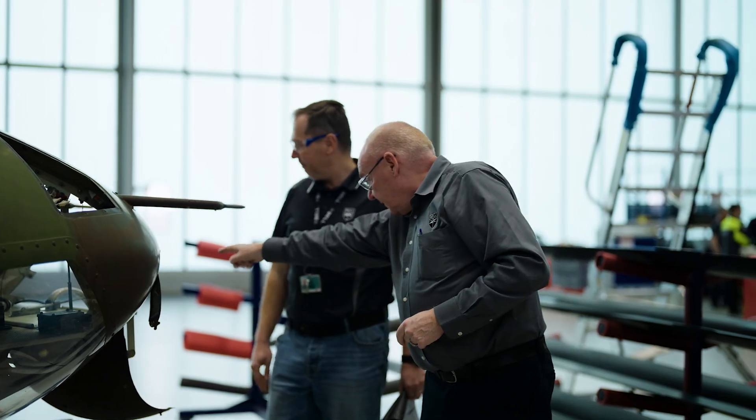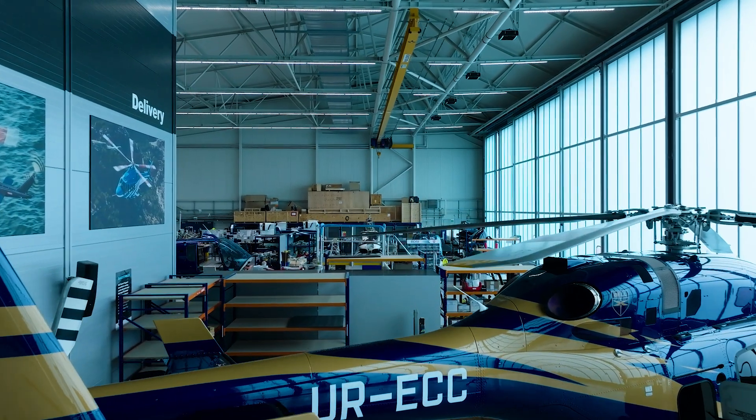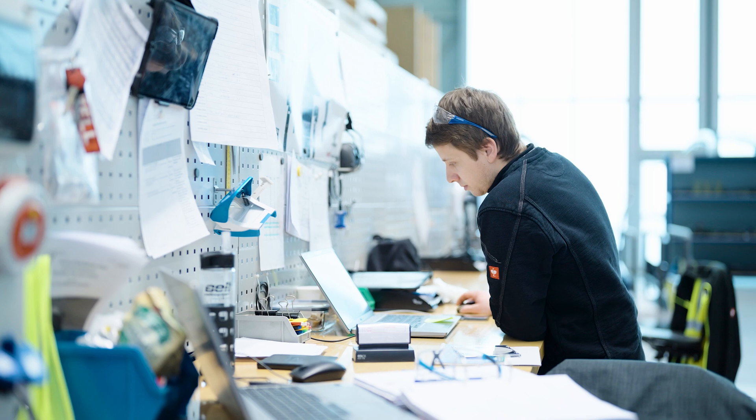We are multifaceted. We can do MRO — that's maintenance, repair and overhaul — for engine and airframe. We also offer camo services. We have very good logistics supply, and we use direct customer support engineers.